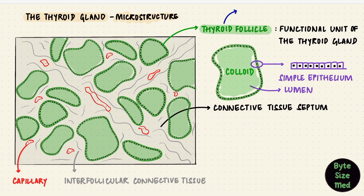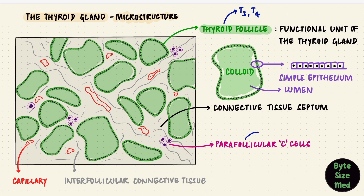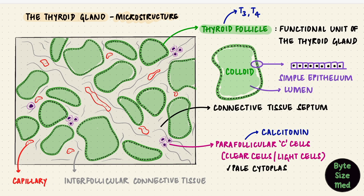The thyroid gland also synthesizes calcitonin. The thyroid follicular cells are responsible for thyroid hormone synthesis, while the parafollicular cells synthesize calcitonin, also called thyrocalcitonin. These are the C cells, or the clear cells, or the light cells — their cytoplasm is pale. They are located in clusters between the follicles, or between the follicular epithelial cells on the basal lamina, but they don't reach the lumen of the follicle. These cells belong to a group called amine precursor uptake and decarboxylase cells, or the diffuse neuroendocrine cells.